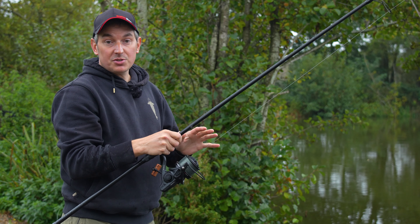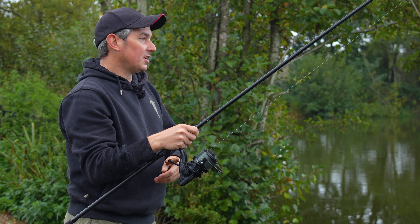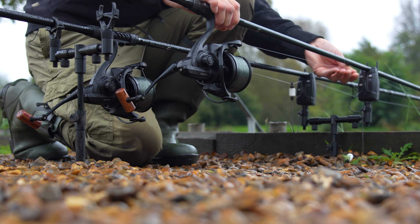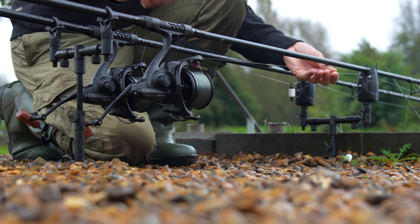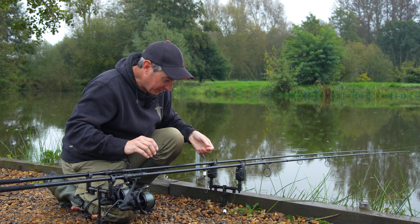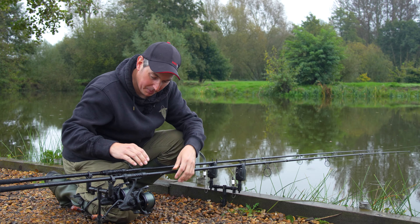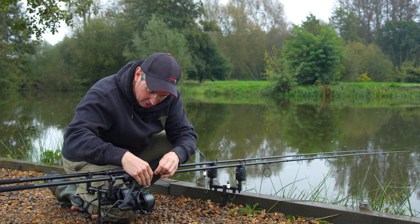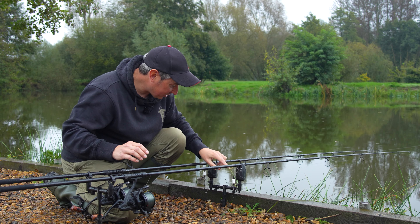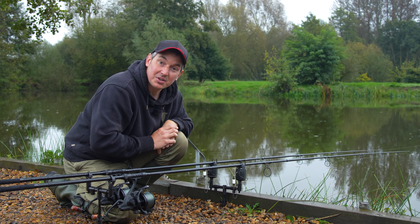These rods are available in two test curves — you've got the 3.5lb that I'm using today, and there's also a 3 pound test curve, so you've got a choice depending on your fishing situation. Another feature that I really like is a line clip. Once I've clipped my bobbin on, I tuck that in the clip and what that does is create a nice aggressive angle from your main line to the wheel of your bite alarm, which increases your bite detection no end.